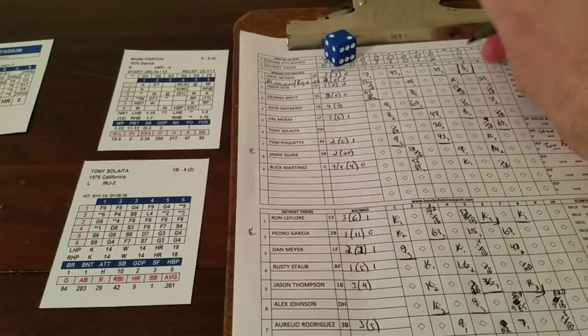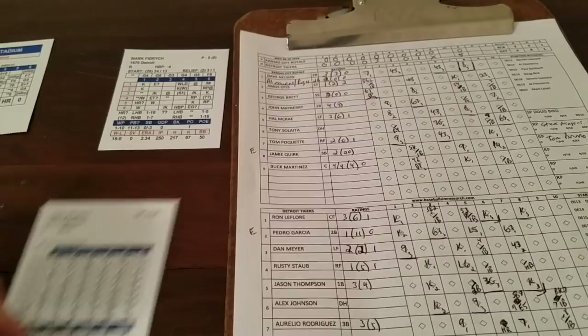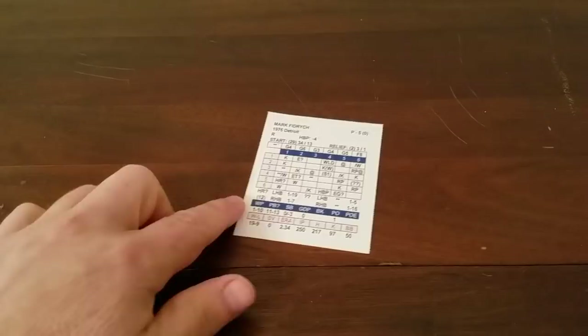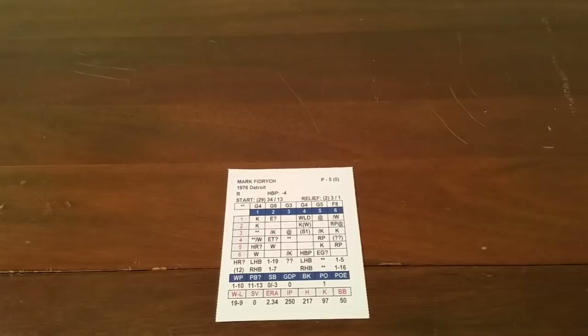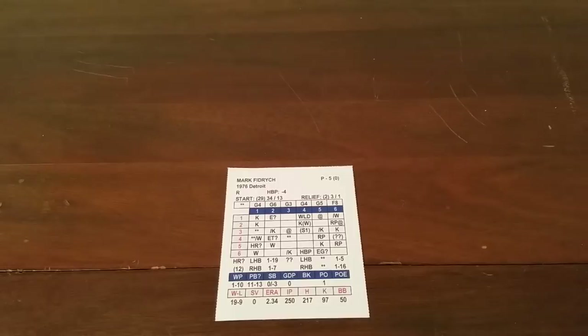The Tigers win it 5-0. They won in real life 4-3, but in this simulation Fidrych pitches a complete game shutout. Bird versus bird — Fidrych outduels Doug Bird. The man of the hour gets the victory. His next assignment will be in Minnesota against the Twins, with Bill Singer on the mound — Bird against Singer. Until next time, enjoy playing whatever game you choose.